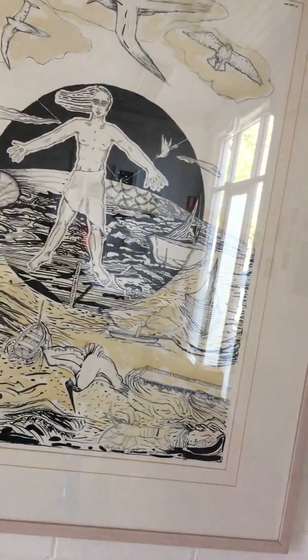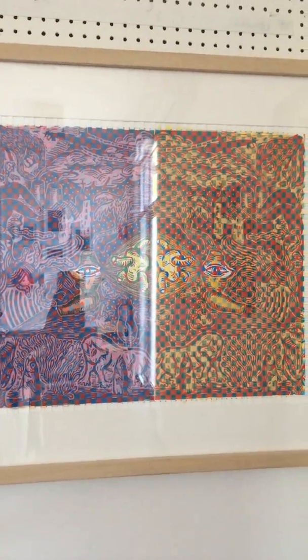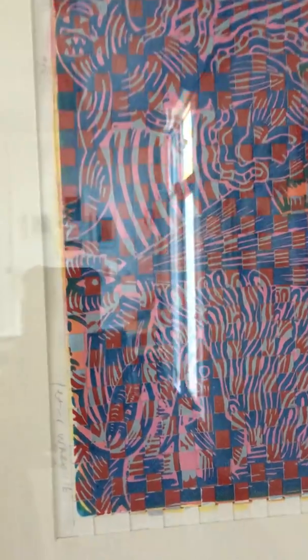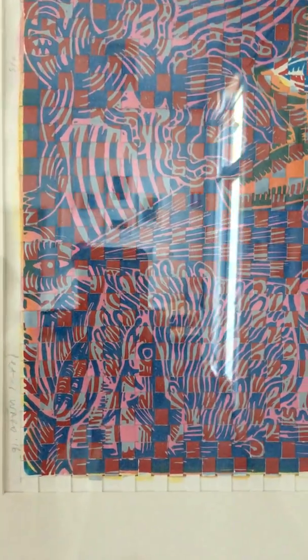I've just got to go across here to Peter Ward's, which has now got a big... it's his woven work. I don't know if you can see that very well with that light shining. I'm so sorry, Peter.